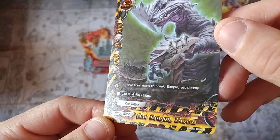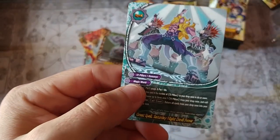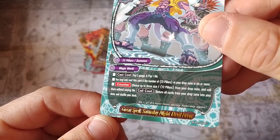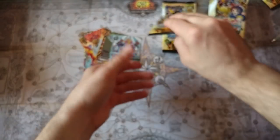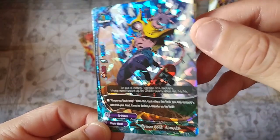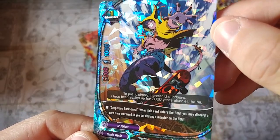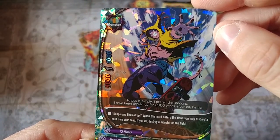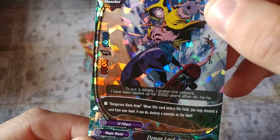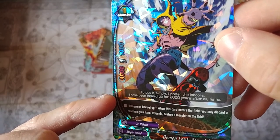All single rares — where's our double rare, triple rare? Saturday Night Devil Fever — what kind of name is that? The dude's like breakdancing. I don't know what kind of market there is for these. Wait — we got something — holy crap! Demon Lord — this is a triple rare, see the three R's down there. Triple rares have that major refractor, crazy foiling. 5,000 power, 1,000 defense, size one, crit one. The flavor text reads: "To put it simply, I prefer the indoors — I've been sealed up for 2,000 years after all." We actually got a triple rare!